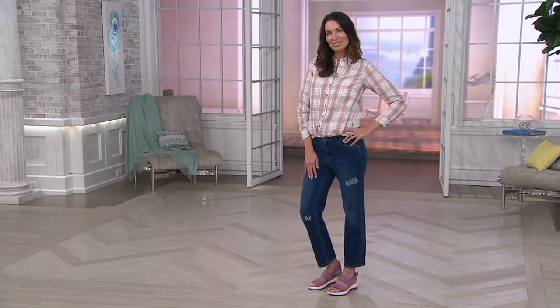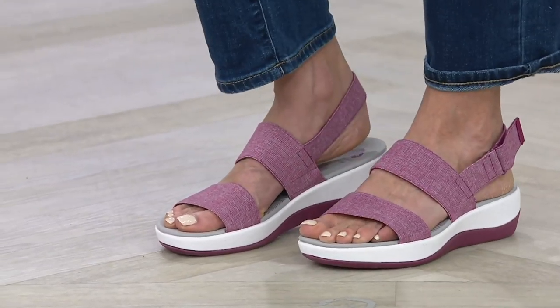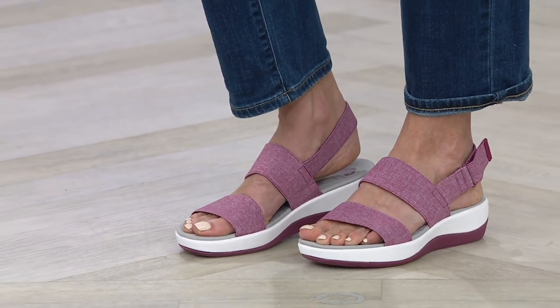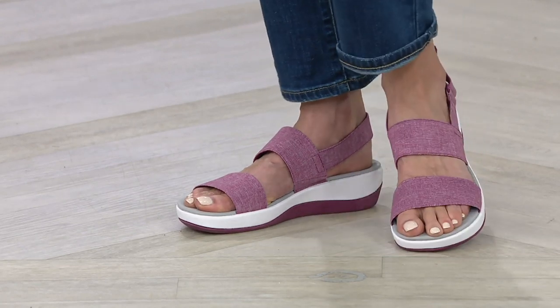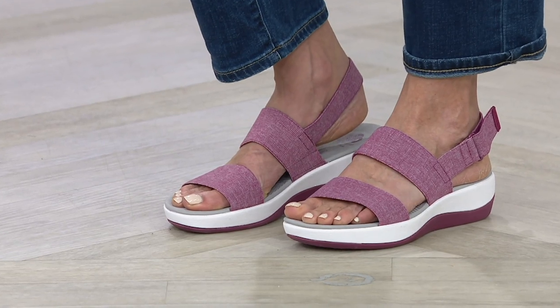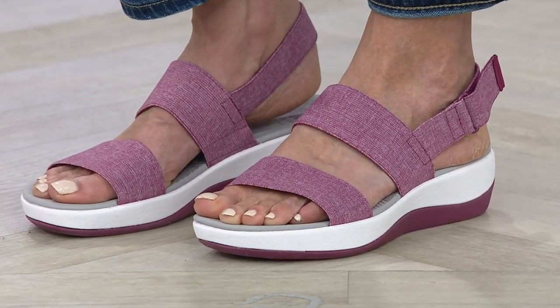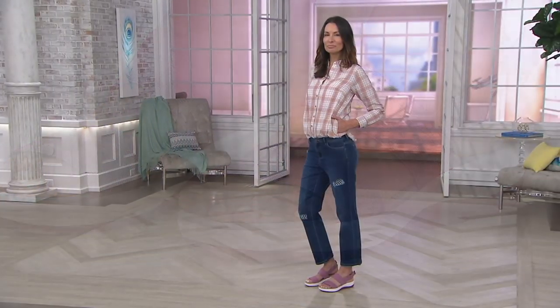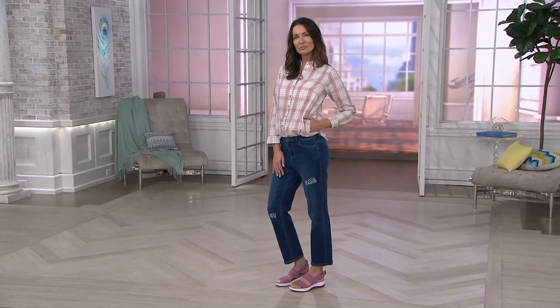For those wondering what the models are wearing, go to qvc.com and search 'models closet' to find all their fashion and jewelry. This is your more sporty look — the sandal you'll wear to theme parks, malls, outdoor malls — anywhere you'll be on your feet all day. Available in medium and wide widths, whole and half sizes. The Sand Heather is wide width only; we also have classic Black and the Fuchsia Heather pop of color.